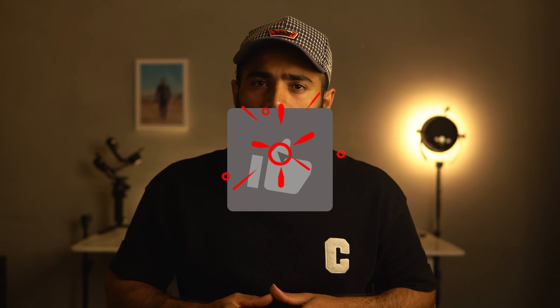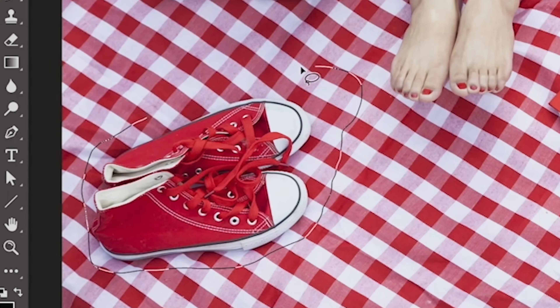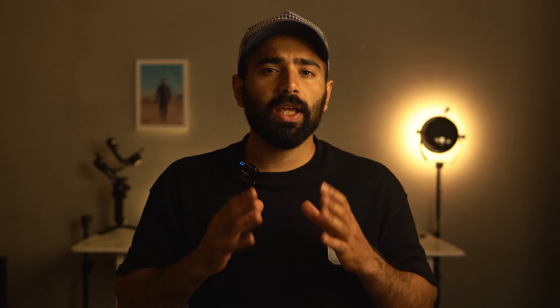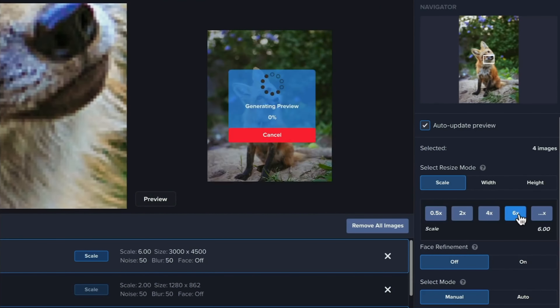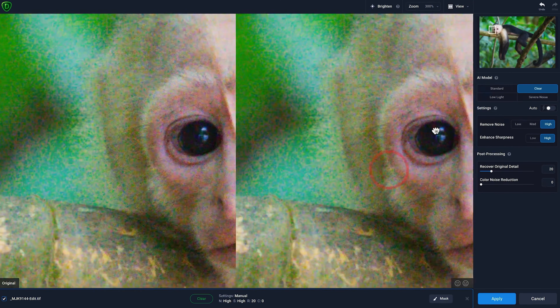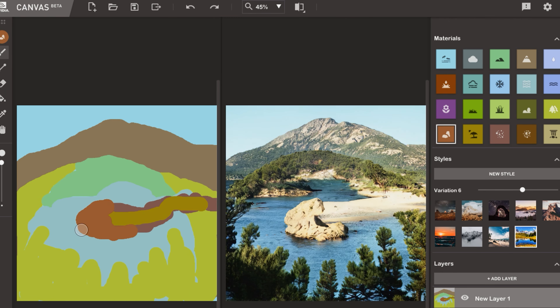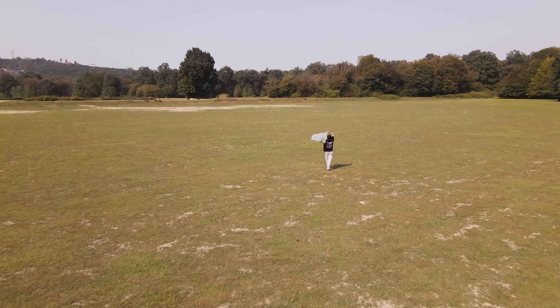No doubt, the undisputed king of image editing is none other than Photoshop. Throughout the years, this software has incorporated numerous AI tools such as Select Subject, Content-Aware Fill, Sky Replacement, and Neural Filters that are always at our fingertips. If you're looking to take your image quality to the next level, check out the TopazLab Software Suite. TopazLab Gigapixel lets you scale up and correct low-quality images with just one click, and the Sharpen and Denoise tools are truly underrated. NVIDIA Canvas uses AI-powered technology to transform your drawings and sketches into beautiful digital masterpieces.